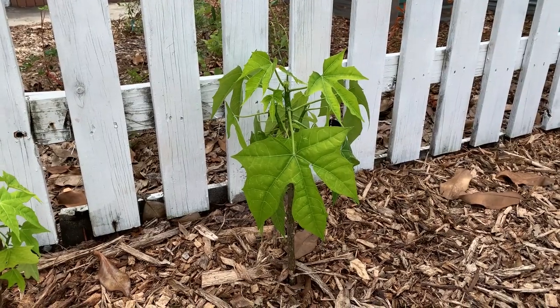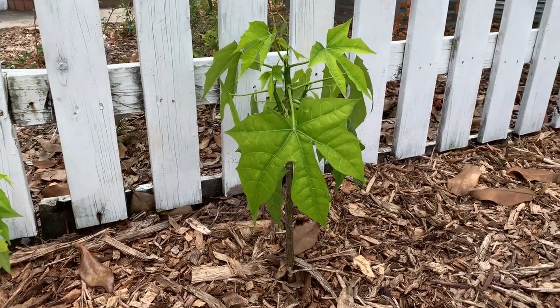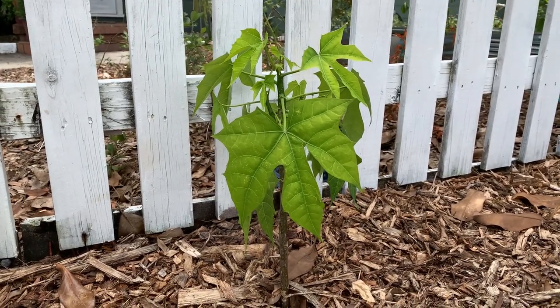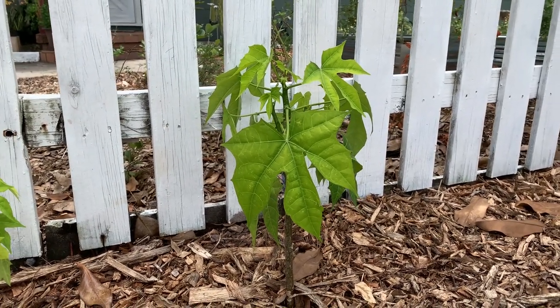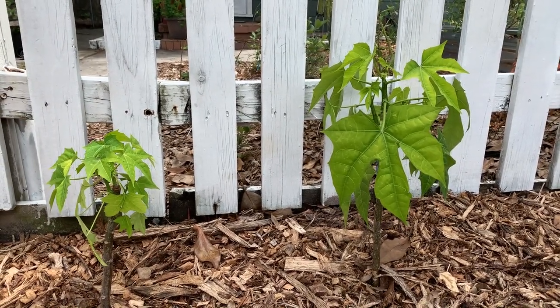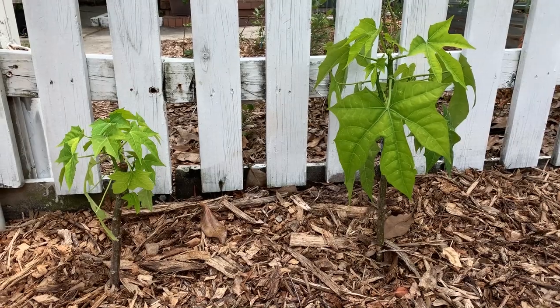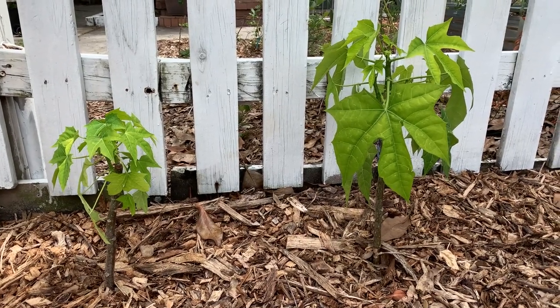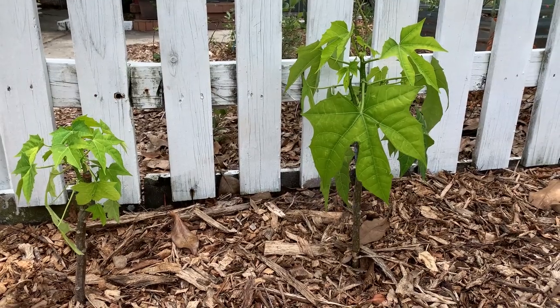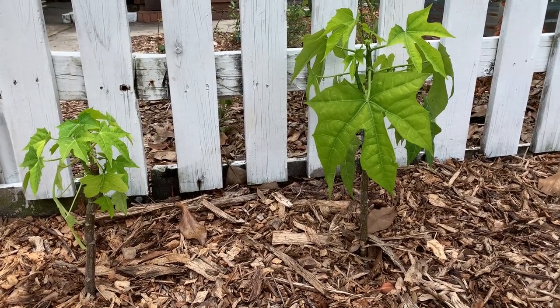Chaya is a perennial leafy green that grows great here in Florida. It does grow year-round because it's a perennial, but most importantly it thrives in our summer heat. This gets next to no water and as you can see, with these newly planted ones, there's all sorts of new growth and they are really holding strong.